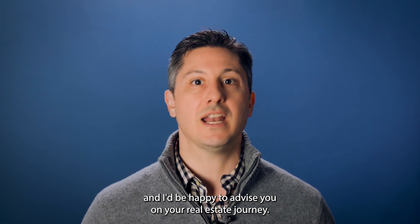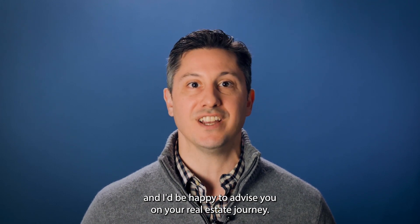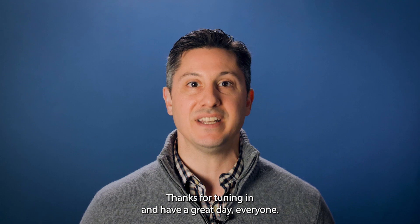Feel free to reach out with any questions, and I'd be happy to advise you on your real estate journey. Thanks for tuning in, and have a great day, everyone.